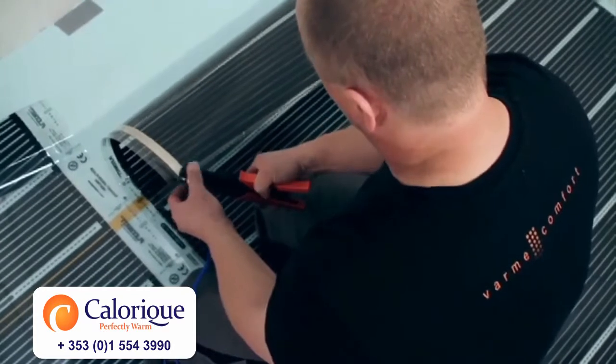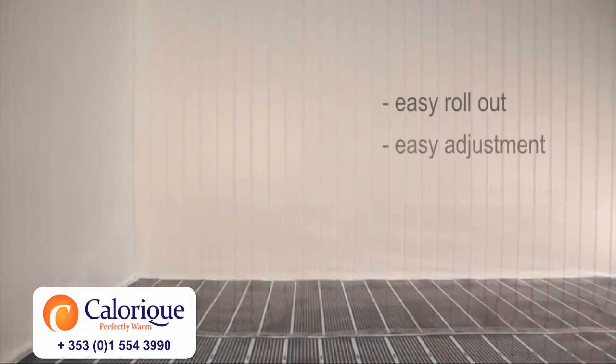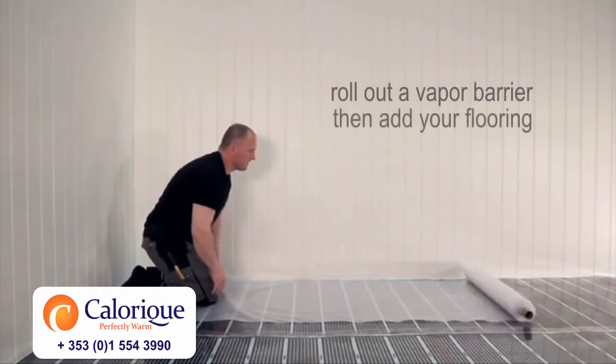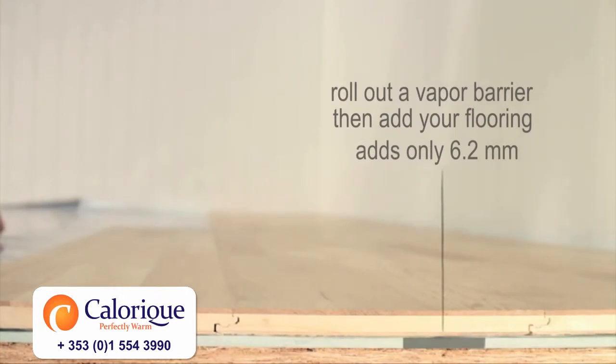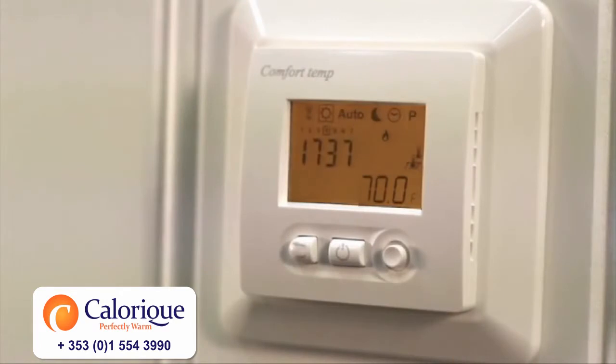Calarique's radiant heat is UL listed and EMC certified for safety. It's eco-friendly, over 99% efficient to reduce waste and maximize resources. It can plug in to renewable energy sources like solar and wind. It contributes towards LEED certification and has a zero carbon footprint.